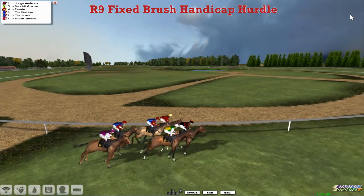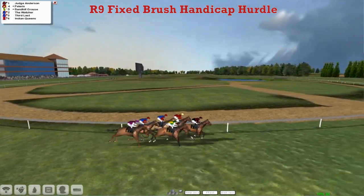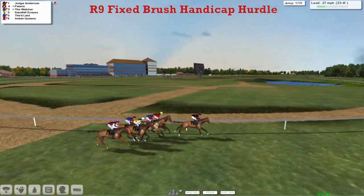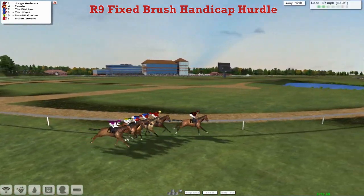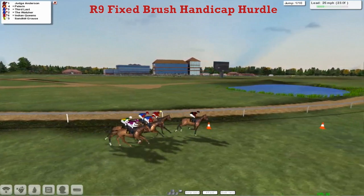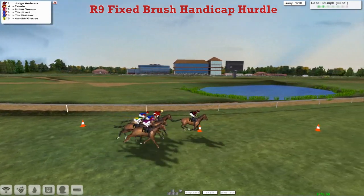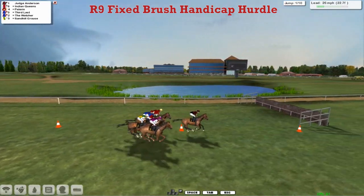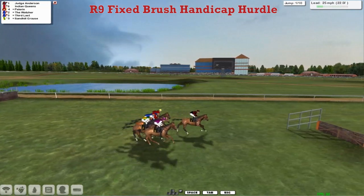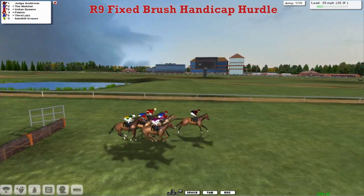And away they go. Judge Anderson has gone off into the lead for Joshua Sutherland; the rest of them are virtually in a line at this point. They've got 10 flights to take over the 3 miles of the track. They get to the 1st and they're all safely over the 1st.